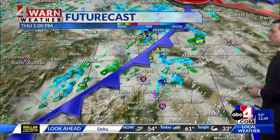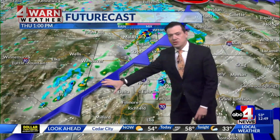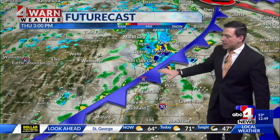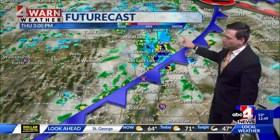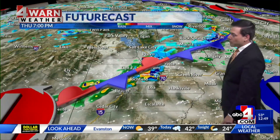Let's begin the future cast at 1 o'clock this afternoon. So far the future cast has been underdoing it. The main thing to focus on is this cold front — notice it moving from north to south through the heart of the afternoon, reaching Utah County by 3 o'clock. We'll still likely see some pretty heavy showers behind it, and there's also going to be the potential for some rumbles of thunder.